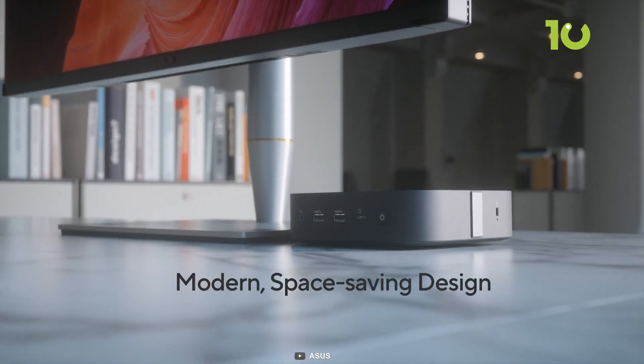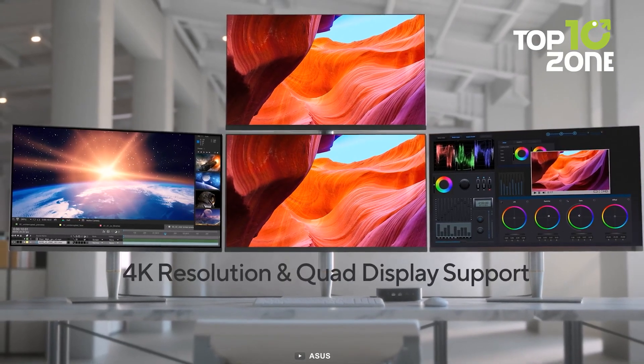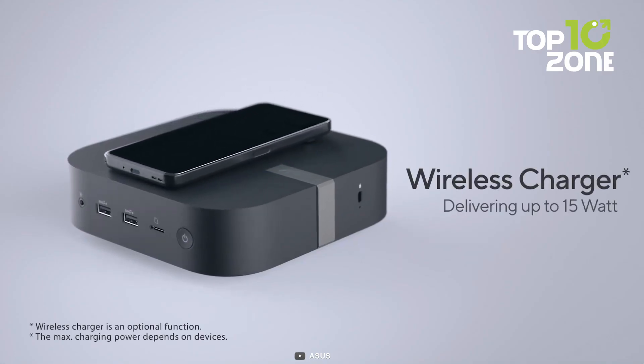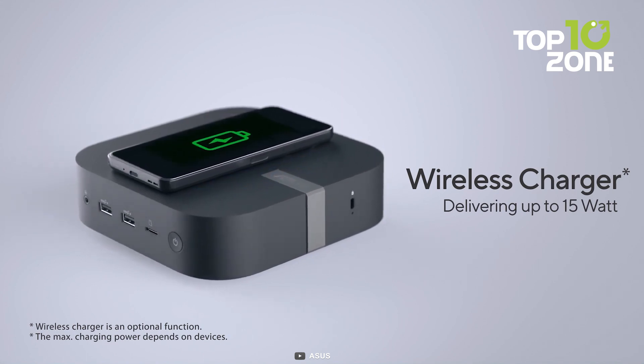It comes equipped with dual HDMI, DisplayPort, and Thunderbolt 4 ports, which can effortlessly support up to four 4K displays simultaneously. Other features included are a built-in 15-watt Qi-certified wireless charger, Thunderbolt 4, and VESA mount, among others.